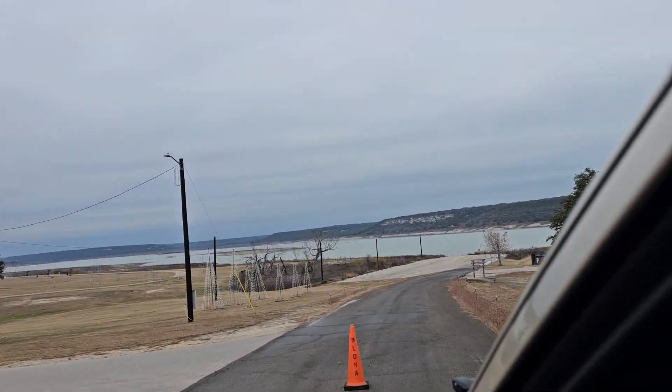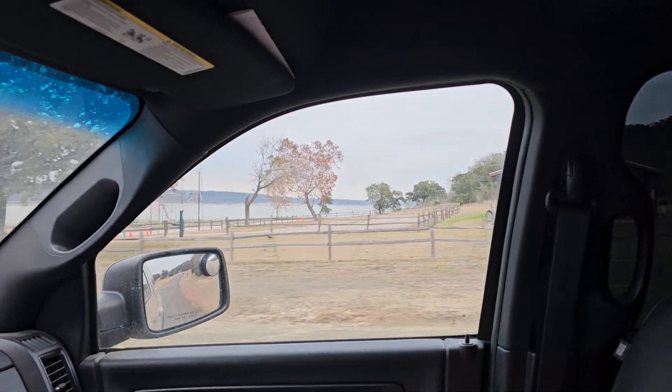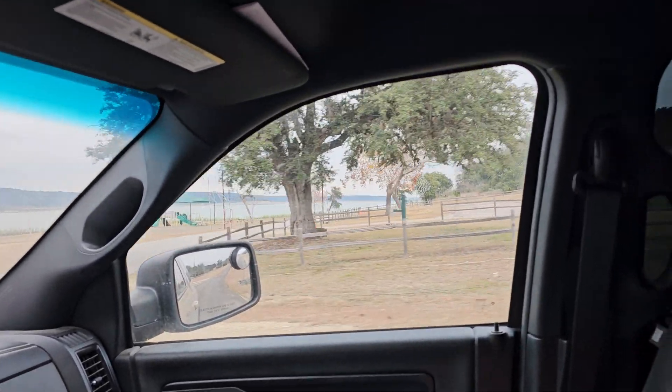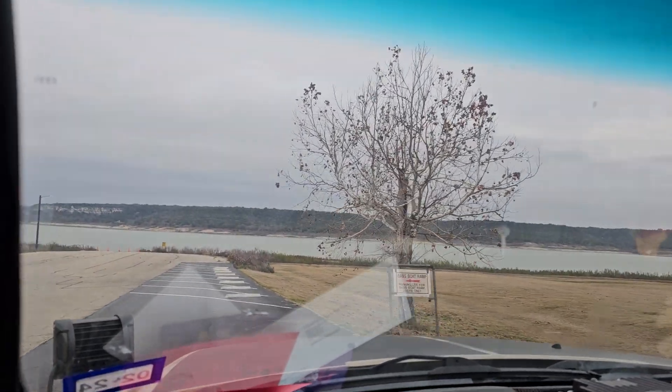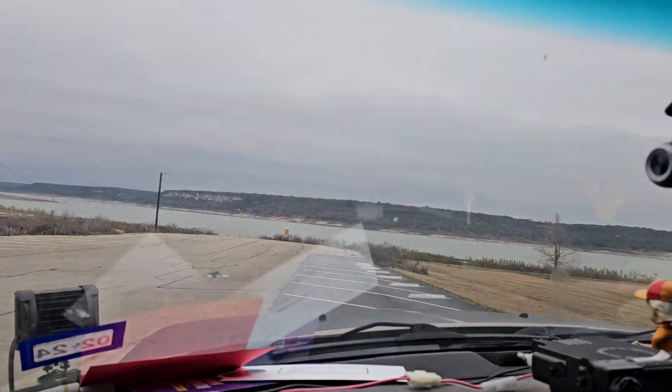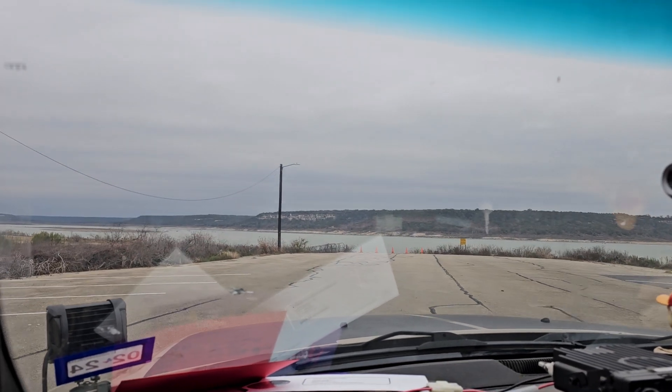This is the boat ramp down here. We got pavilions over here. Playground. This is Bass boat ramp. We'll go down here and look at the edge of the water.